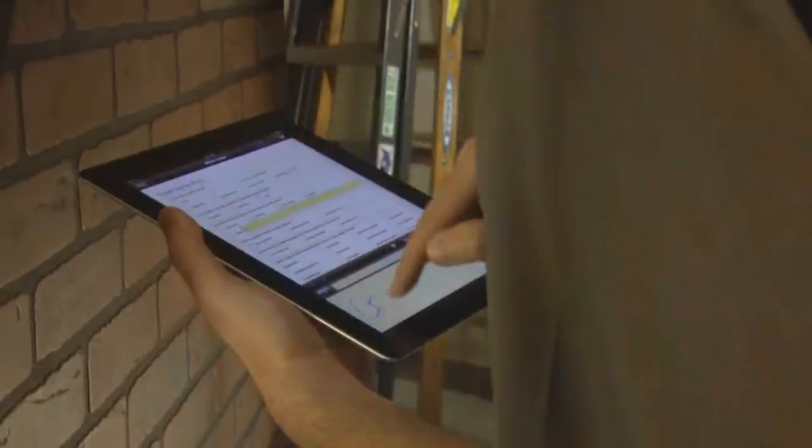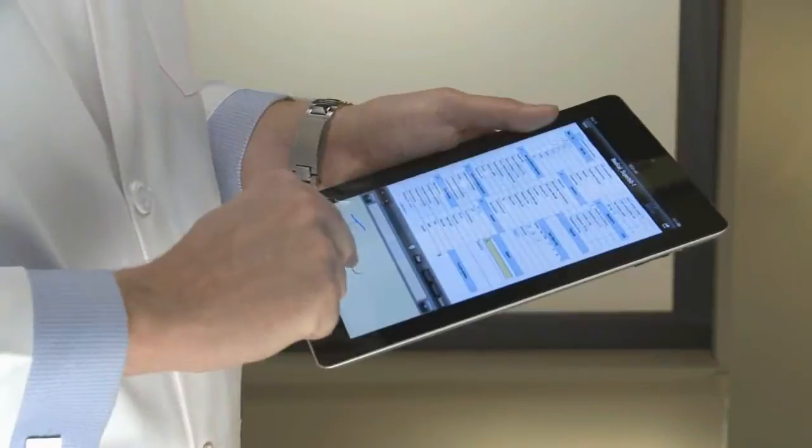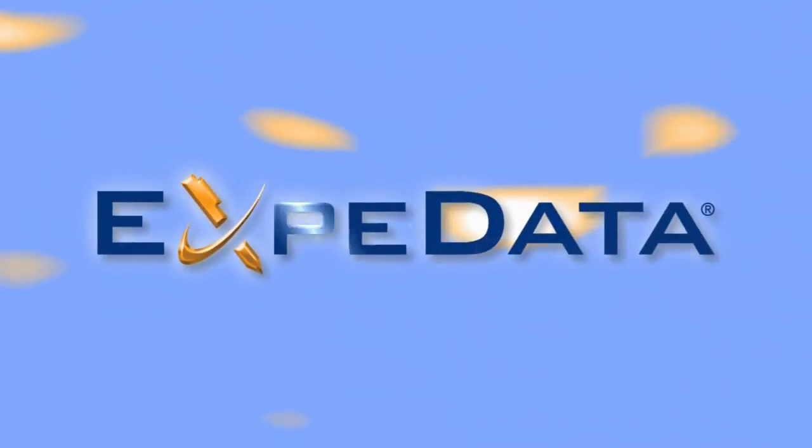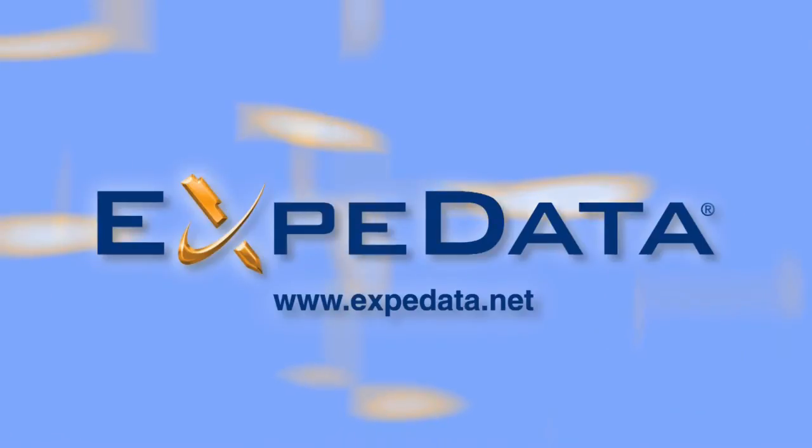Are you ready to explore how natural input and straight-through processing can optimize your mobile data capture workflows? To try a free demo, scan the QR code, visit the App Store, or contact Expedata today at www.expedata.net.